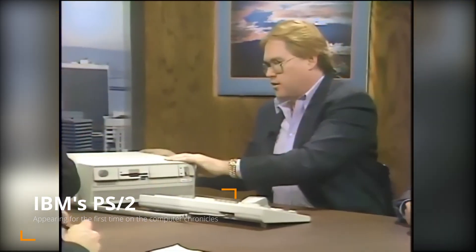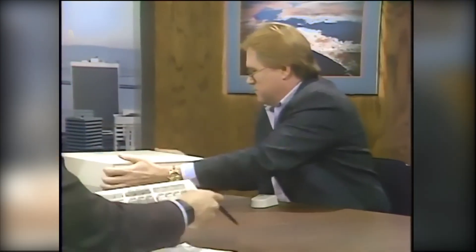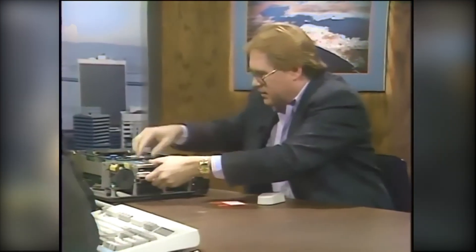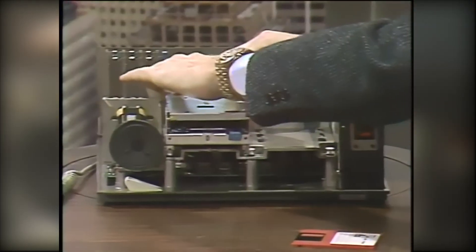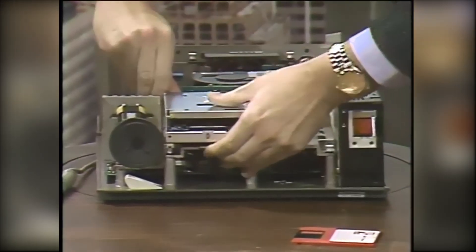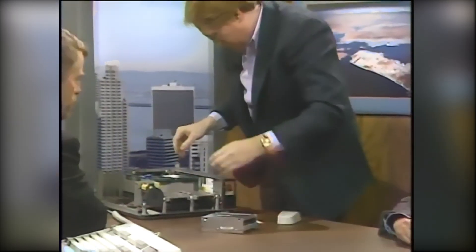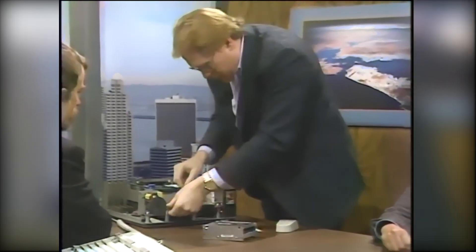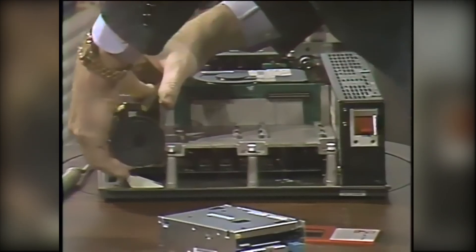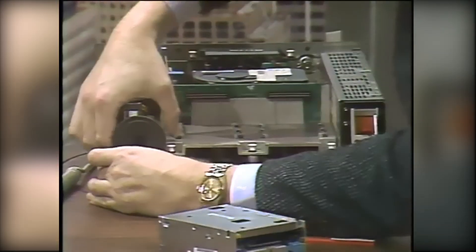Called the PS/2, this new PC would, as far as IBM was concerned, set a new standard for PCs. It would have IBM's new 32-bit microchannel architecture bus, and would also use the new OS/2 operating system. It would even have a new keyboard and mouse connector. It would be available with Intel's new 386 32-bit CPU, or you could have it with the regular 286 CPU from the AT machines. How could IBM possibly fail?